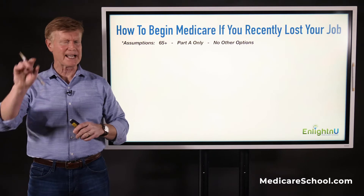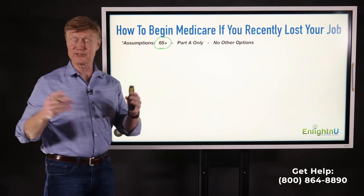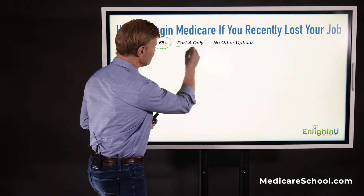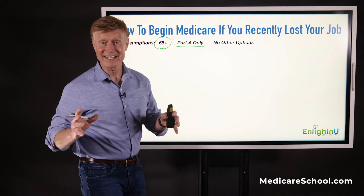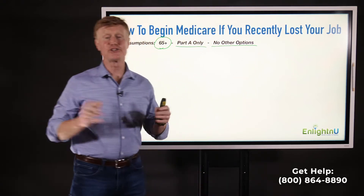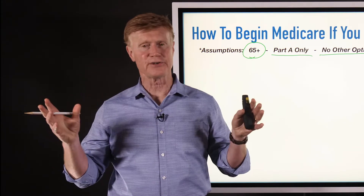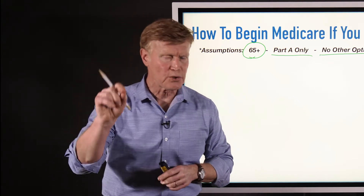As I address the topic, I want to share some quick assumptions. First, I am assuming that you are above 65 — maybe 67, 79, 83 — but you're above 65, which means you no doubt have already enrolled into Medicare Part A only. A lot of people take Part A and not Part B at 65 as they continue to work. I'm also assuming that you have no other insurance options, meaning you're no longer working and don't have other employment lined up, and your spouse is no longer working either, so we're going to have to go on Medicare.